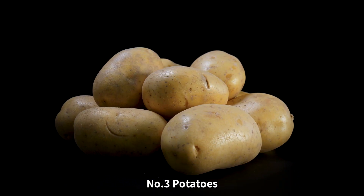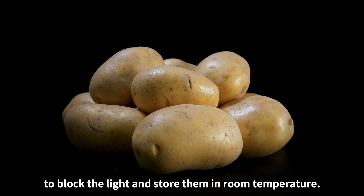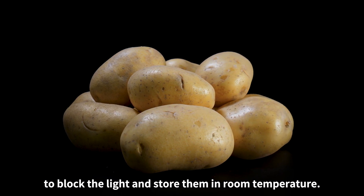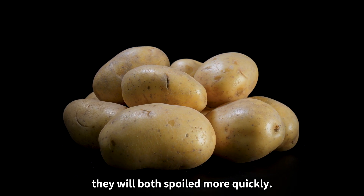Number three: potatoes. Zachary should have put the potatoes in a cardboard box to block the light and stored them at room temperature. And if you put the potatoes next to the onion, they will both spoil more quickly.